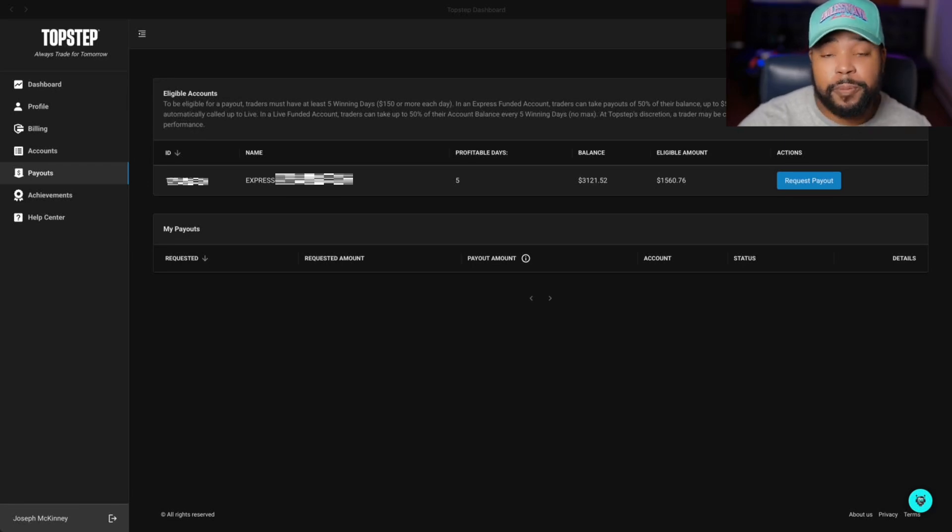We're going to be doing a payout on the new dashboard. Most people have access to the new dashboard now on Topstep, and a lot of people don't really get payouts — they'll go through the combines and everything else but don't actually receive a payout. So we're here, and over on the side they have Payouts, so we go there.